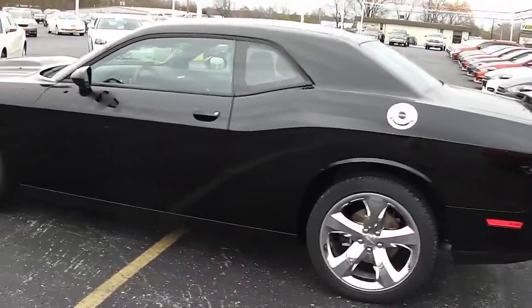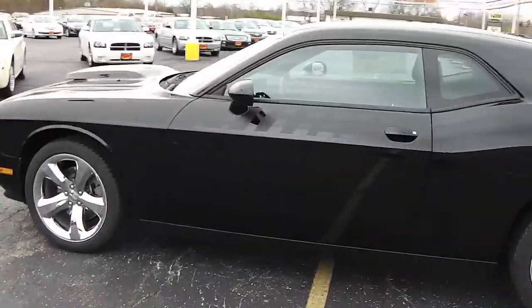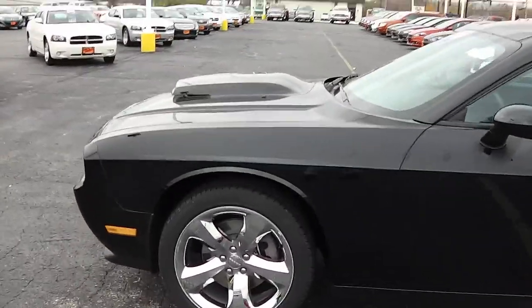It's got the chrome gas cap on it, and that hood scoop just really sets this car off.